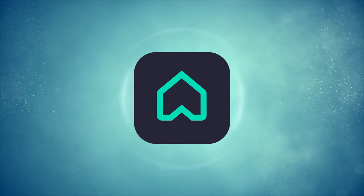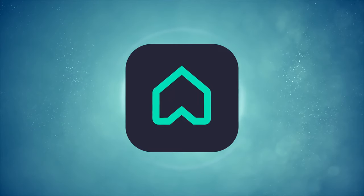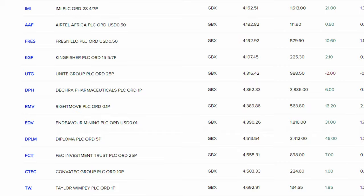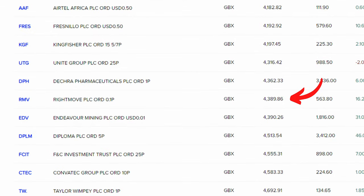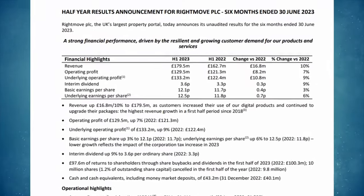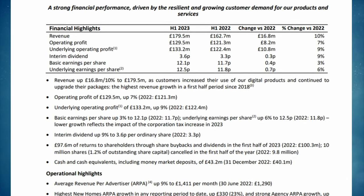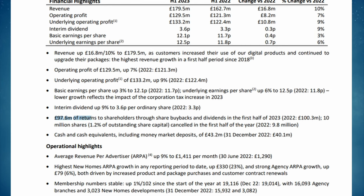The third and final stock is Rightmove, the UK's largest online property portal, with the ticker RMV on the London Stock Exchange. It's one of the smaller companies in the FTSE 100 with a current market cap of around £4.4 billion. Rightmove's half-year results for 2023 showed strong financial performance, with revenue up 10% versus 2022, underlying profit up 9%, and underlying EPS up 6%. Alongside dividends, Rightmove is also providing returns through share buybacks totalling £97.6 million, which increases earnings per share by reducing the number of shares available. They also have a strong cash position of £43.2 million and, like Games Workshop, a negative net debt figure.